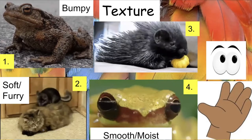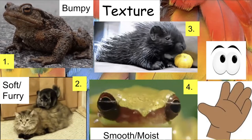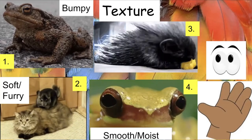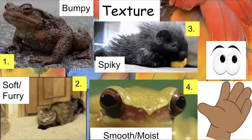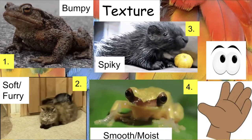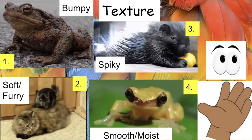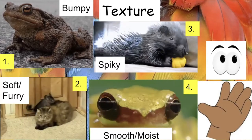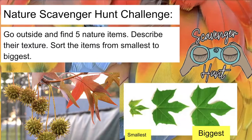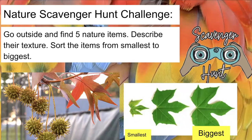The last texture word is spiky. Which animal is spiky? Hopefully you said animal number three — the porcupine. The porcupine is definitely not soft or furry; it has special hairs that are spiky or pointy at the end. You probably don't want to touch a porcupine, but it does have a cute face! For your scavenger hunt challenge, go outside and find five nature items, describe their texture, and sort them from smallest to biggest.